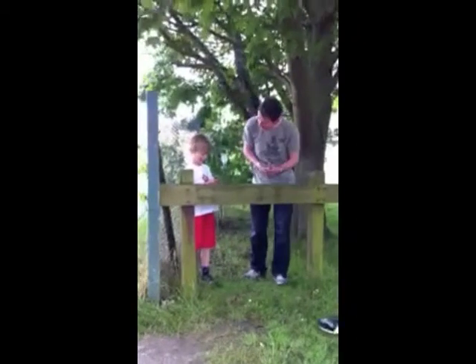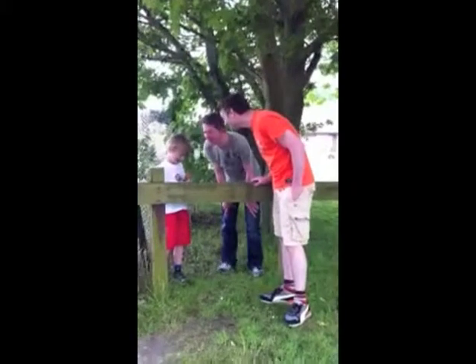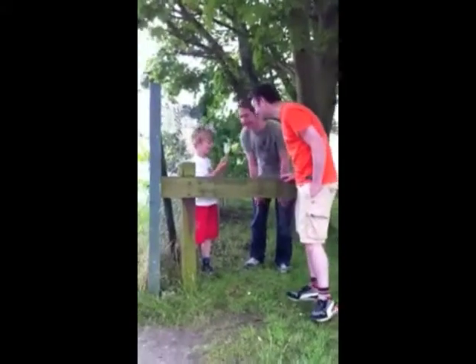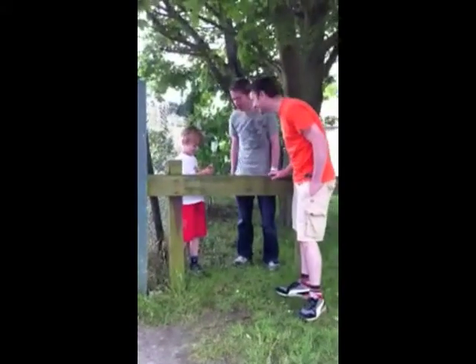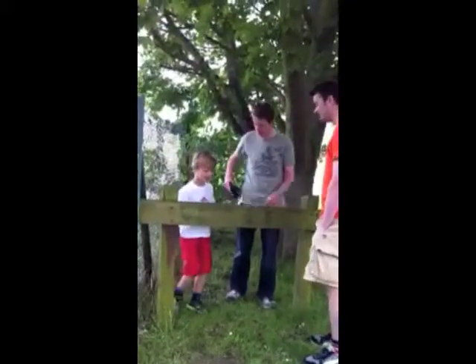Well done! Screw it in. Googly eye! Shall we put something in and put the eye back? I've brought something just in case.